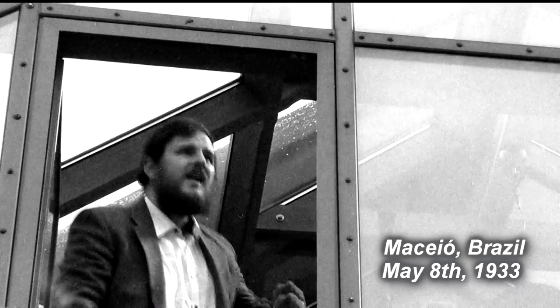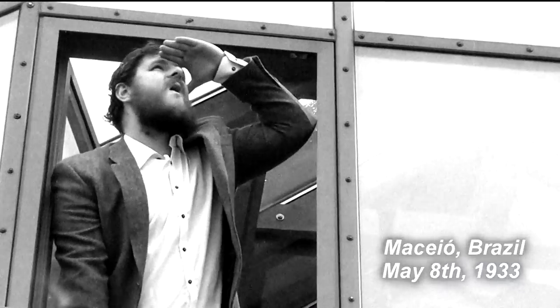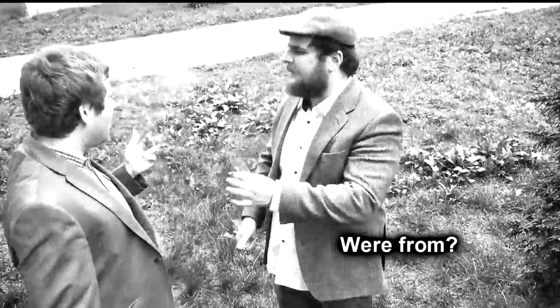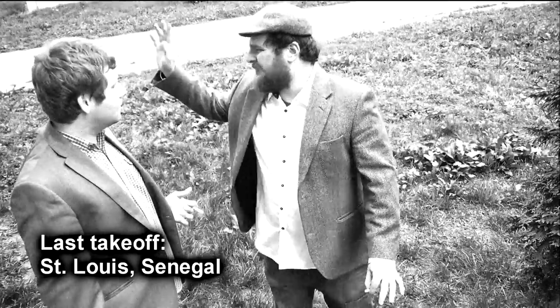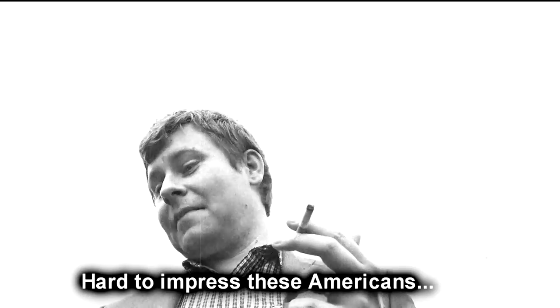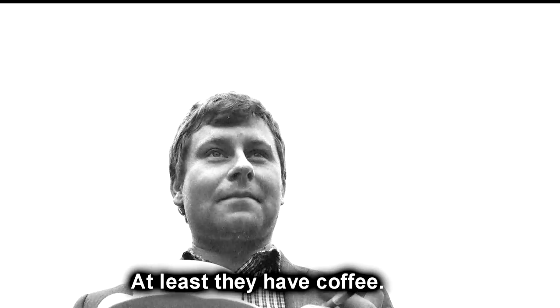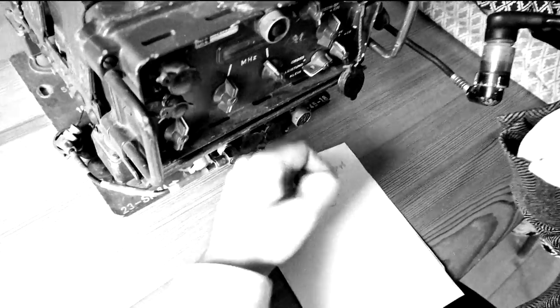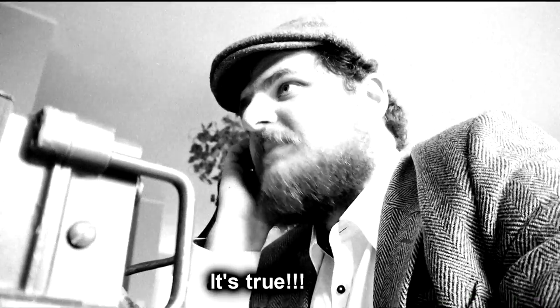He wrote a book about the history of his transatlantic flight from which many interesting facts are known. The footage shows how Skarżyński was greeted at Maceió airfield, with crowds gathered to welcome him.